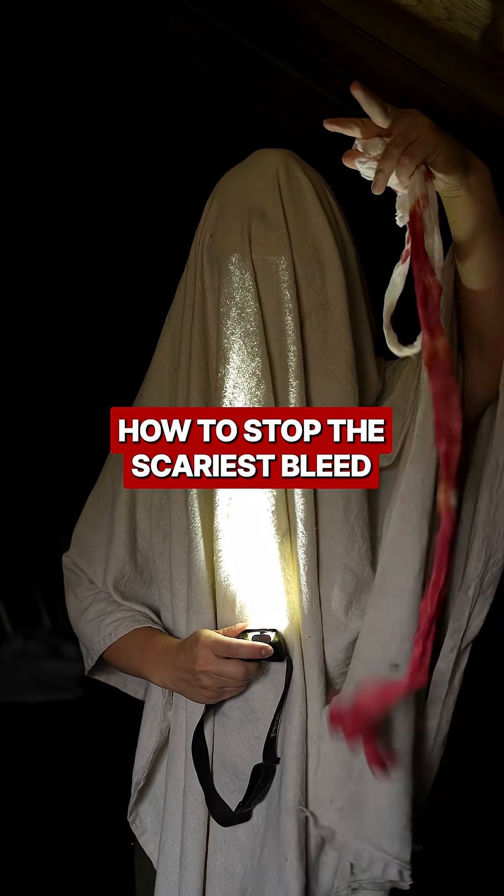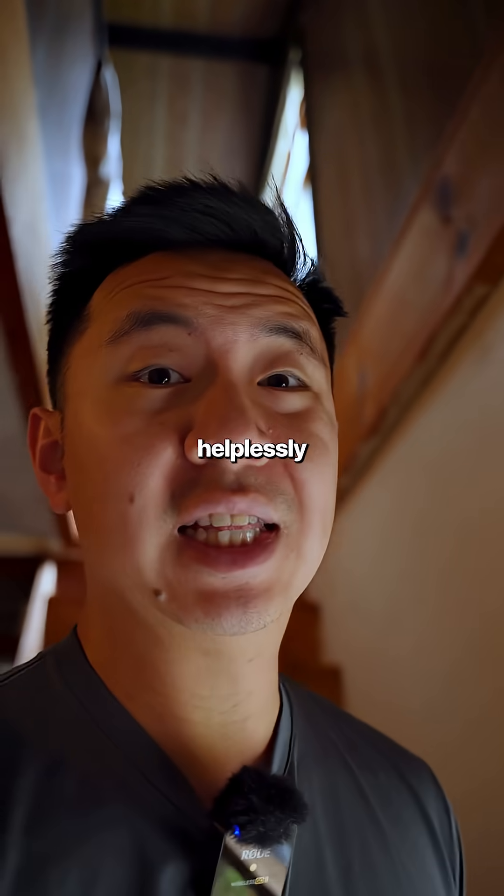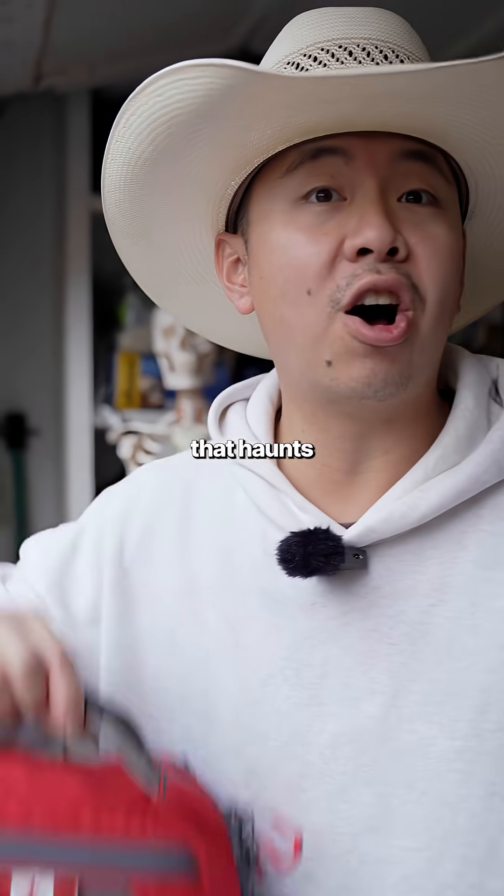This is how you could stop the scariest bleed. The scariest type of bleed is the one that you can't stop, where you have to watch helplessly as they bleed out. And there's one case that haunts medics everywhere.